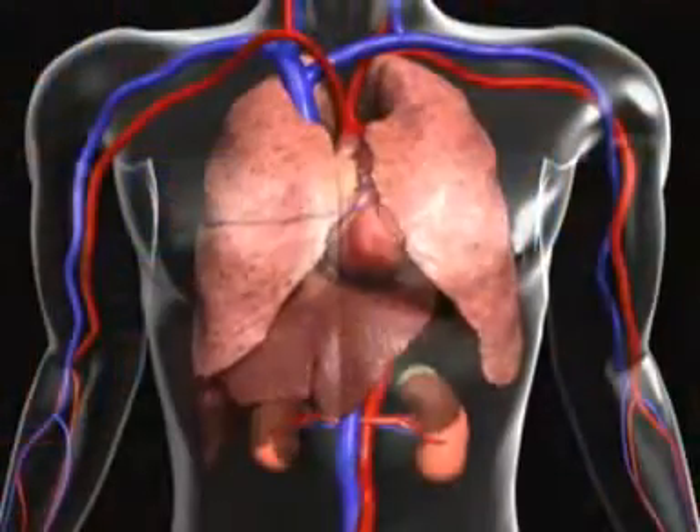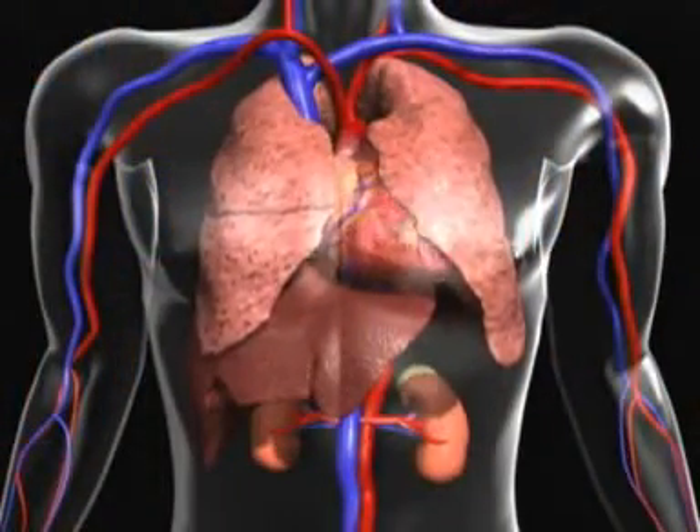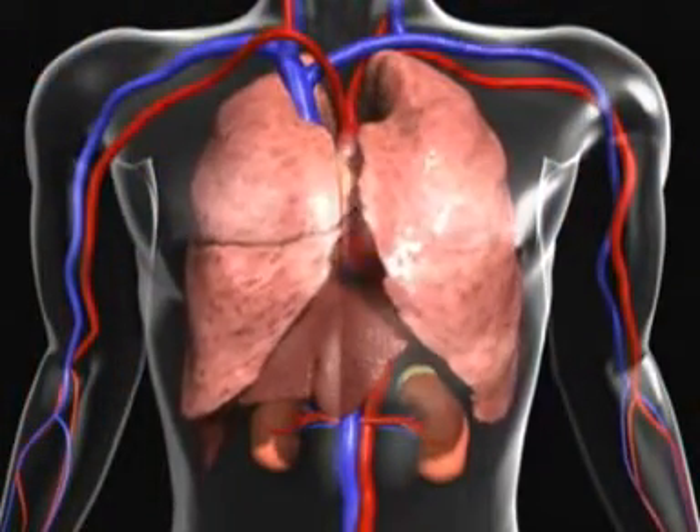The heart weighs between 7 and 15 ounces and is a little larger than the size of your fist. Your heart is located between your lungs, in the middle of your chest, behind and slightly to the left of your sternum.